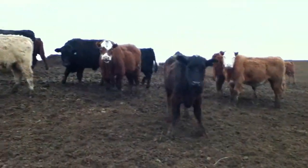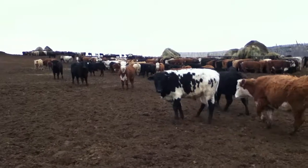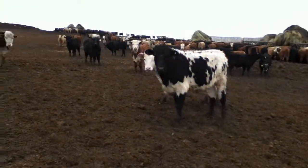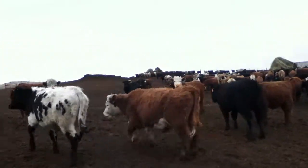That guy has weird ears — see that ear on him? He's a Texas Longhorn. He has horns but we have to cut them off because he might fight.